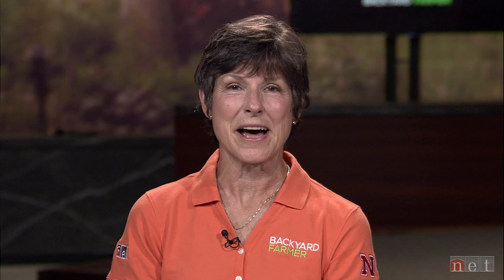Welcome to Digging Deeper with Backyard Farmer. I'm Kim Todd. Together we will unearth the biggest topics in Nebraska's gardening world. Today we dive into cover crops — what they are, and why they are growing in popularity.